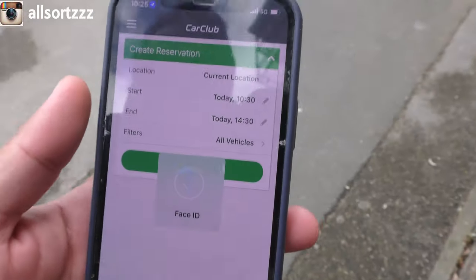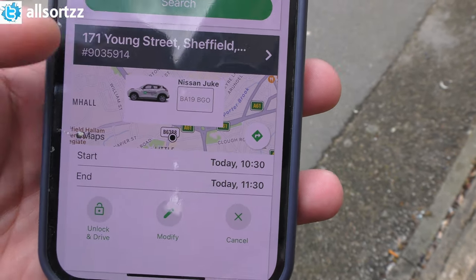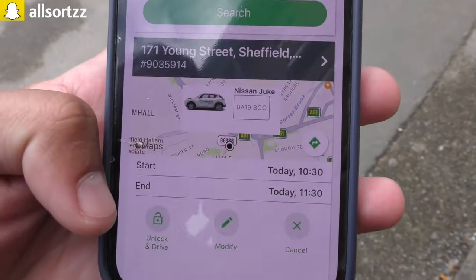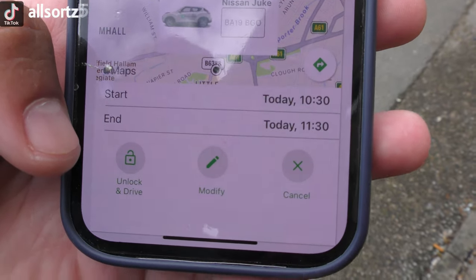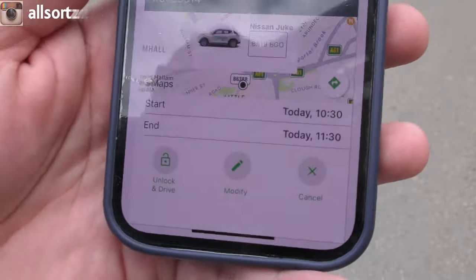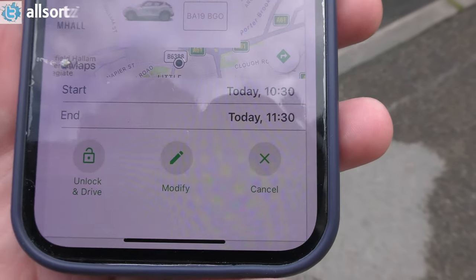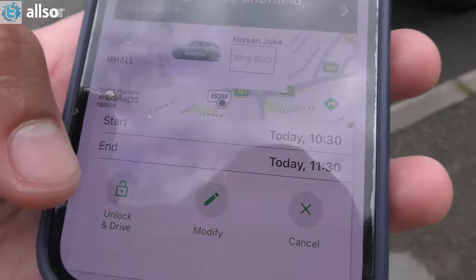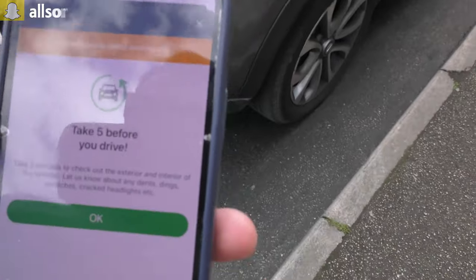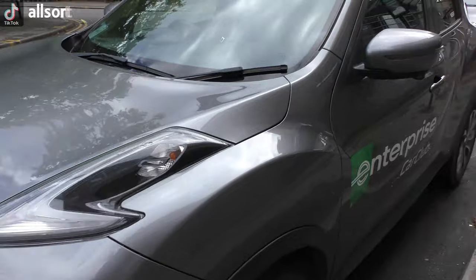Into the app — Face ID has kicked in and here is the reservation. Earlier it wasn't showing that you could unlock and drive it, but it gave us a five-minute window. You can also modify the booking if you want to keep it longer or cancel it. Let's press 'Unlock and Drive' — and it's actually just unlocked right there.